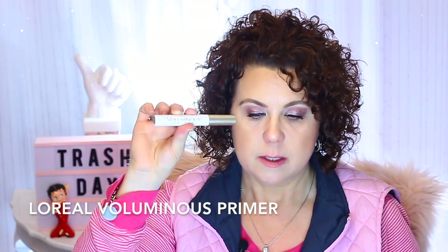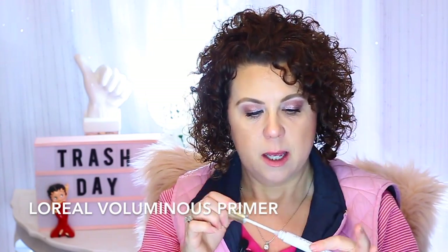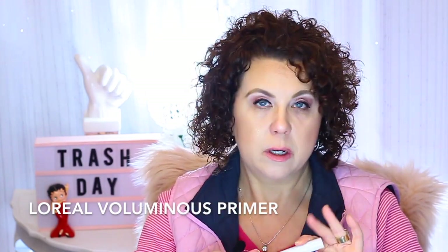My favorite eyelash primer of all time is the L'Oreal Voluminous Primer. Worked through another one of these and absolutely love it — will definitely repurchase. Luckily I had one already on backup so I didn't have to break my no-buy to purchase one, so that was good.